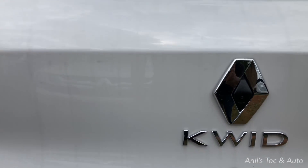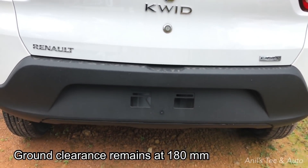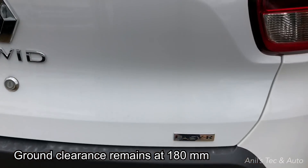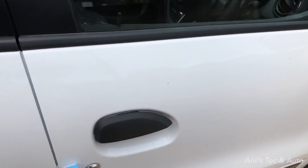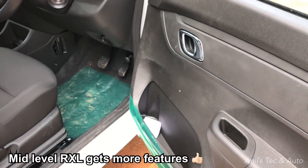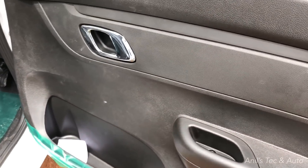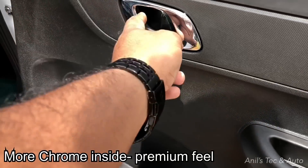Renault has stopped the base variant Protection. Now they have concentrated on the middle variants. The RXL variant now gets power windows, remote central locking, fog lamps, and full wheel covers.